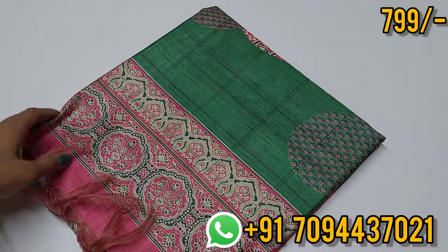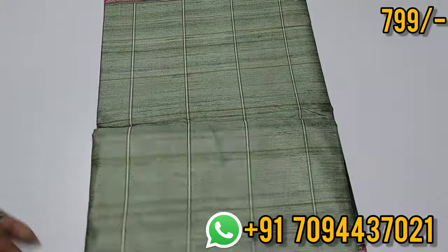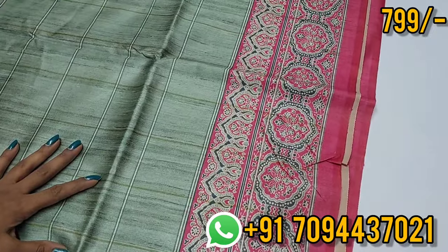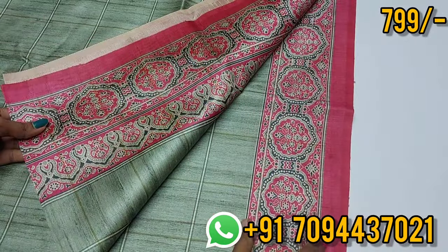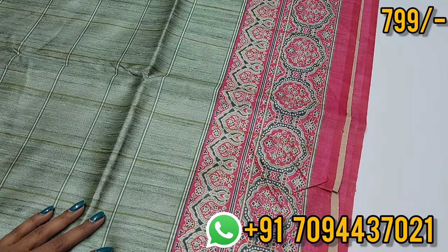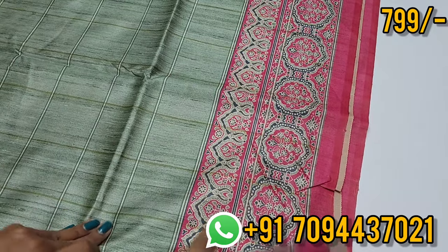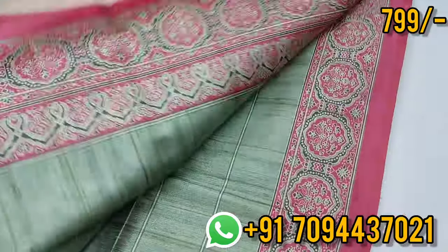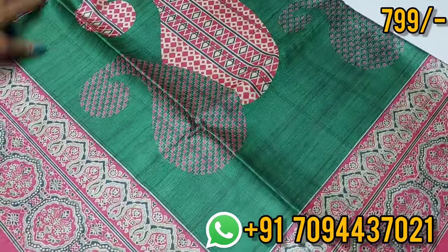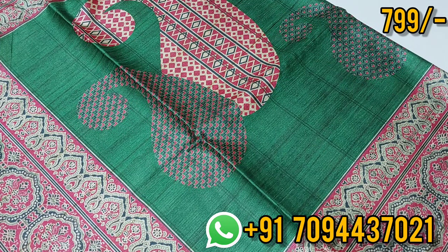Semi-tusser silk saree, next color. We have a light shade color combination. You can see the saree border — the size and color. There's a blue bottle-green color. One side of the border is beautiful. It's a beautiful border color — this is your pallu.